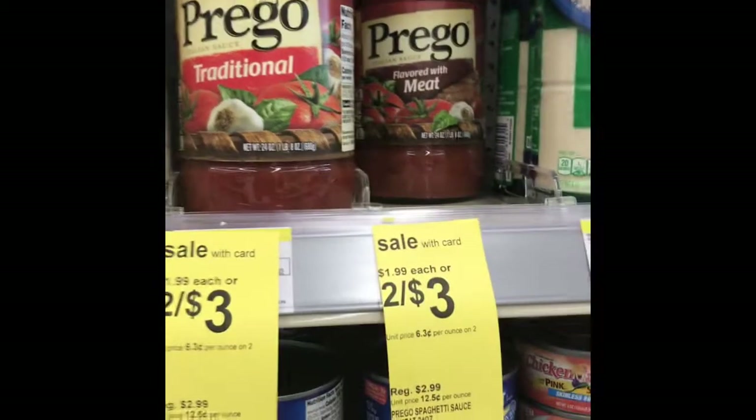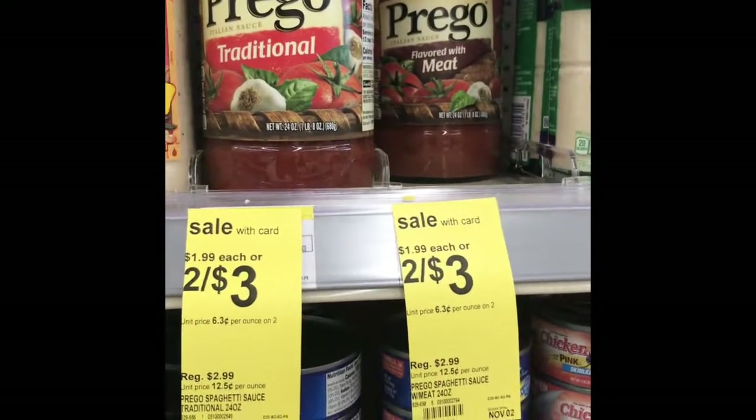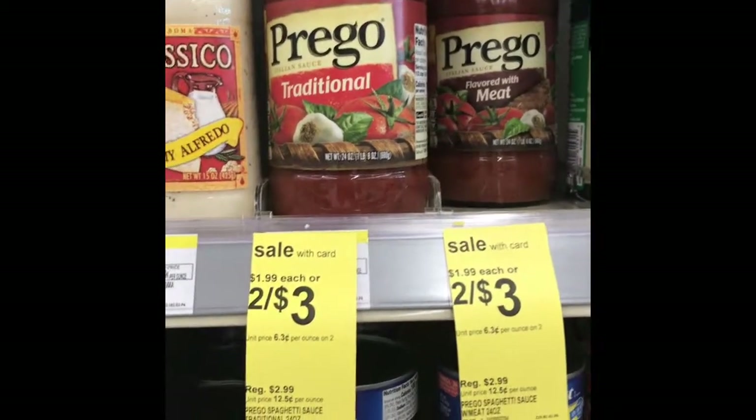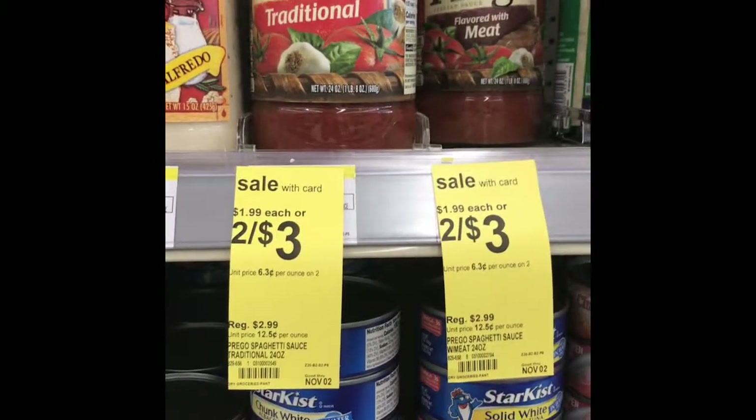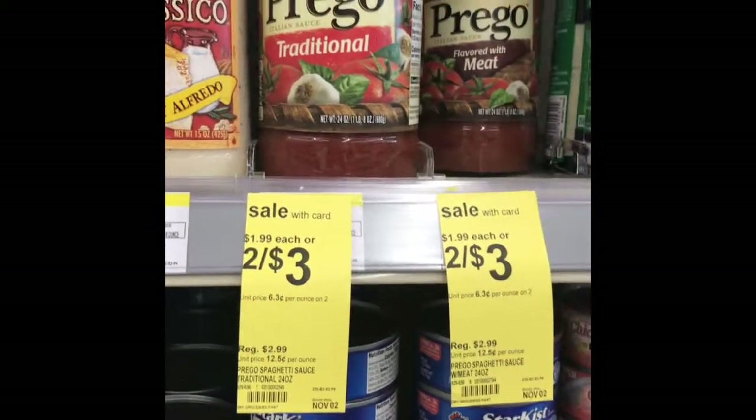The next thing we're going to grab is the Prego pasta sauce. They're on sale two for three dollars, so I'll get two for three dollars. There's also an ibotta rebate — 75 cents when you buy two — so I'll pay $2.25 out of pocket for two.